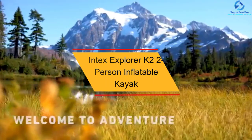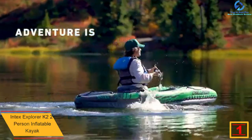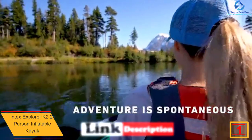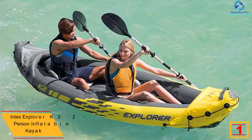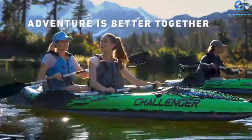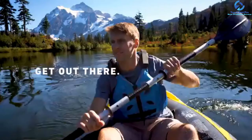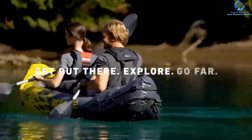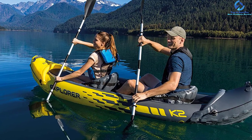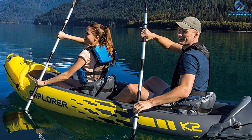And finally at number 1, we have the Intex Explorer K-2 2-Person Inflatable Kayak. It is one of the most affordable inflatable kayaks and comes with different necessary accessories. It features supreme-quality vinyl construction which helps in withstanding various objects. It comes with two different air chambers, ensuring that if one chamber gets punctured, it will still take you to shore. It includes a removable skeg that helps improve tracking in choppy water. It also comes with two removable inflatable seats and an adjustable inflatable seat with a backrest. The cockpit offers high space and comfort.